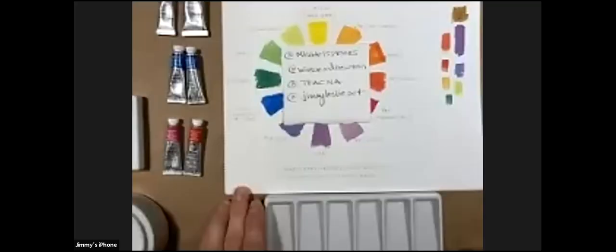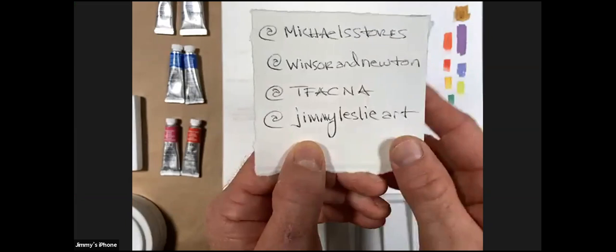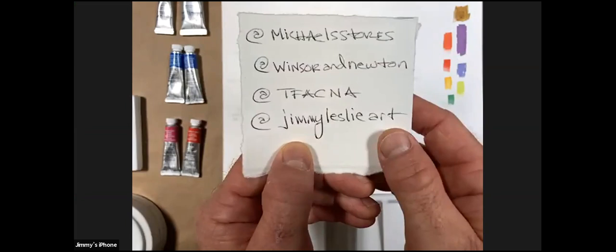We're going to move down to our surface here with the overhead camera. A few things — you can find Michaels on Instagram for great information, and you can also find Winsor & Newton on Instagram as well.